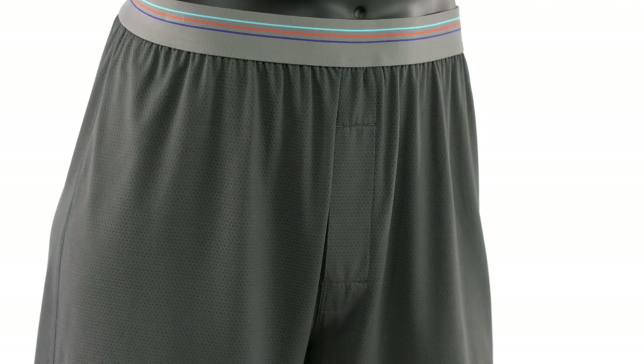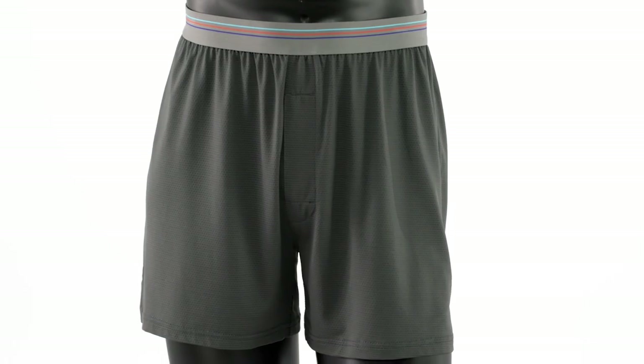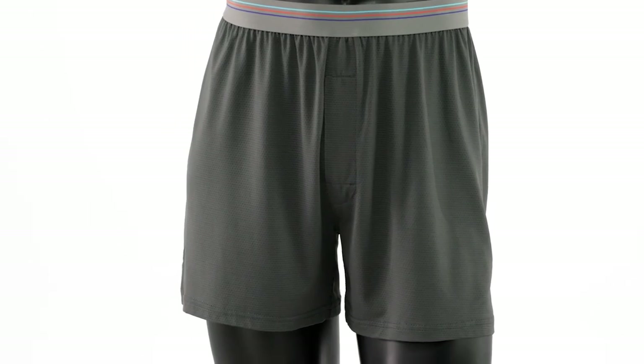They have a six-inch inseam and are machine washable in warm water with a tumble dry on low. First on, last off — our exceptional moisture-wicking men's Sender Boxers provide an unsurpassed foundation for any active day.